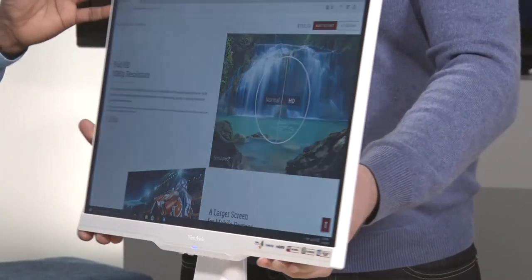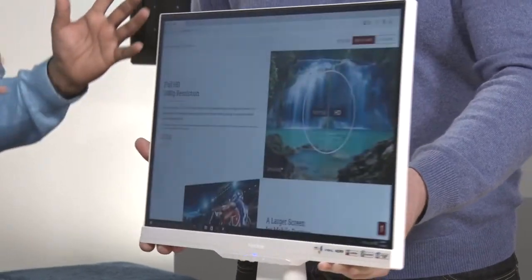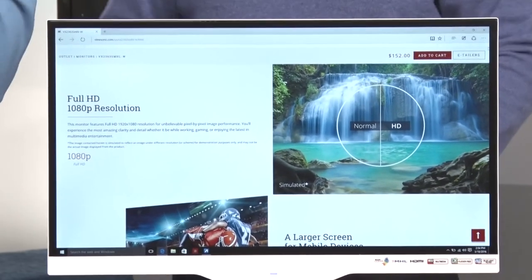My favorite feature has to be the viewing angles. You get a 178-degree viewing angle both vertically and horizontally. You could almost be on the side — your friend could be sitting on the couch watching you play from a far-off angle — and that's amazing, something I haven't seen on a monitor like this.